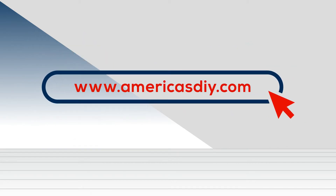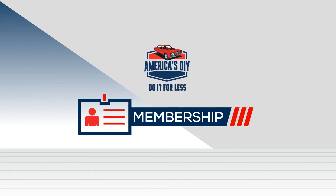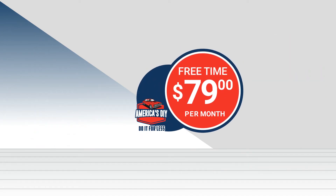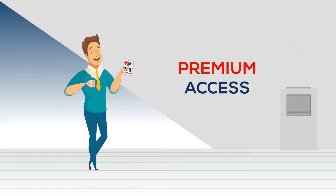Stop dreaming and go online and sign up at America's DIY to rent at the low rate of $39.99 per hour. Memberships are also available offering additional savings and require a 1-year minimum commitment, with free time for as low as $79 per month. Members also receive premium access.